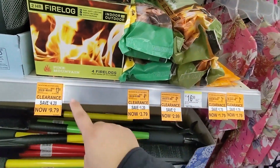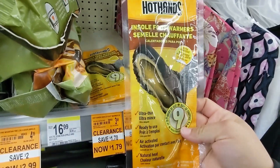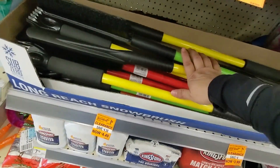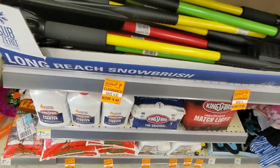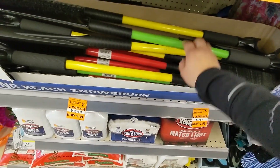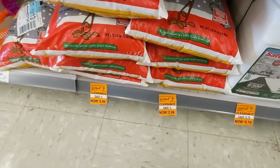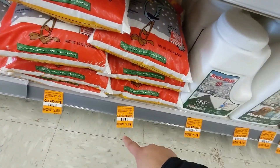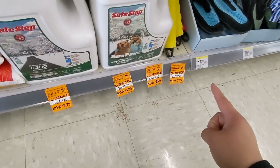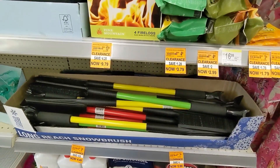They have clearance over here on the Logs — this is actually a better deal than Walmart right now. I see them at $4.49 or $3.99 here. Check out my latest video — I found them at $2.99 versus $7.79, so all this Logs stuff is also on clearance here at Walgreens.